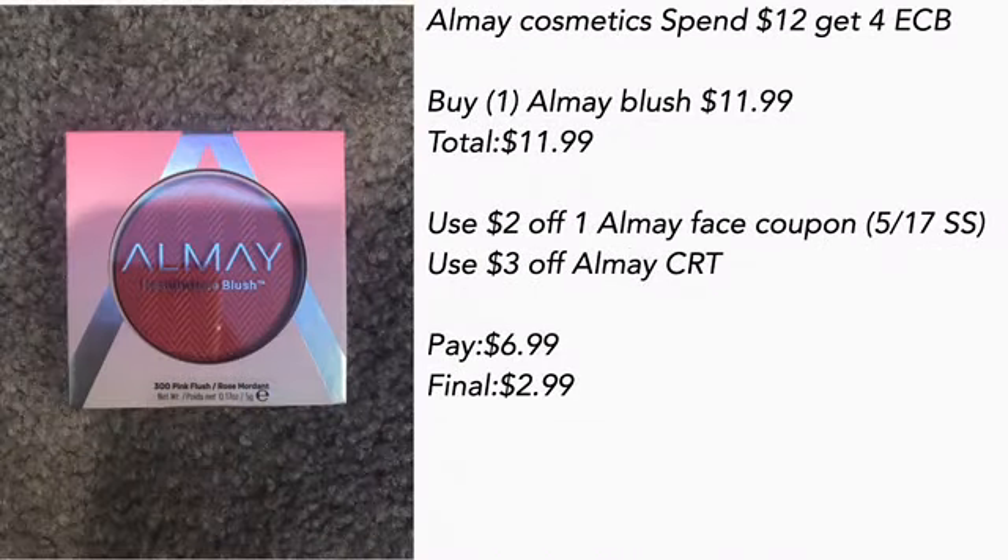All May Cosmetics is spend $12 get a $4 ECB. I bought one of the All May blushes for $11.99 — total $11.99. Use a $2 off one All May face coupon from the 5/17 Smart Source and a $3 off All May CRT — pay $6.99. Final cost is $2.99.